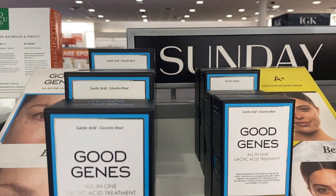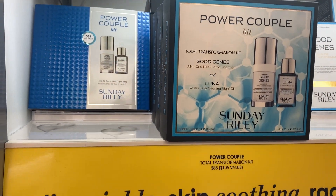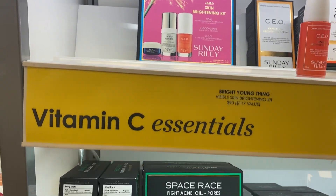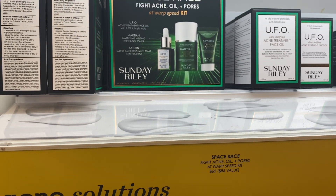Any questions? For the acne combo: you would do Tidal during the day, and the UFO oil plus Saturn at night. Then moisturize morning and night — you can use the balm.